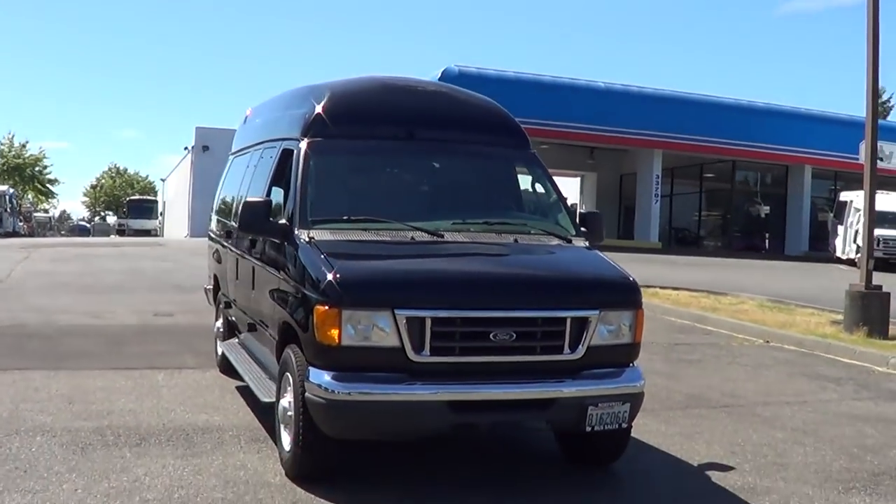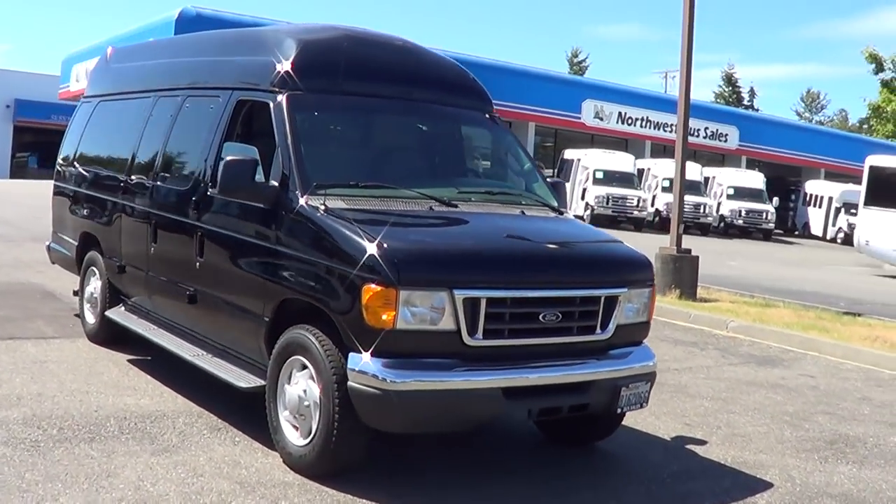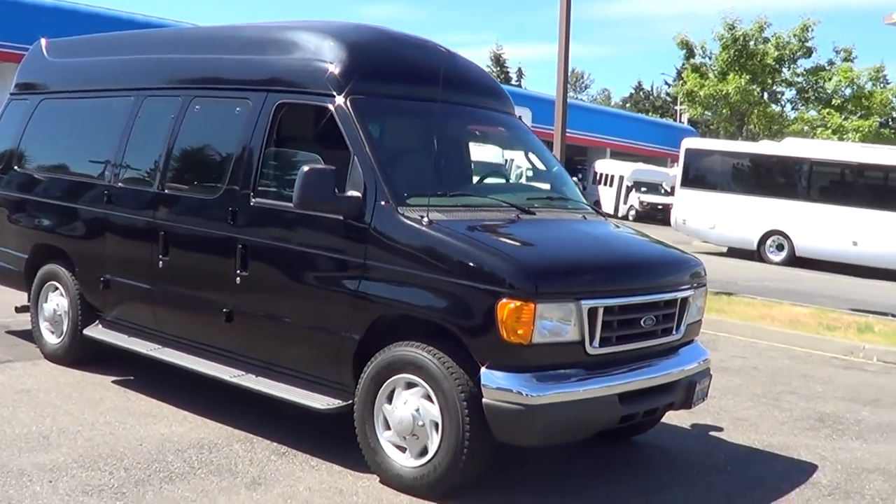Good afternoon, everyone. Eric here, Northwest Bus Sales. Once again, thank you for your time.